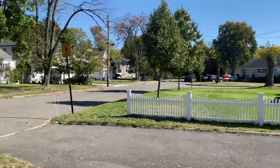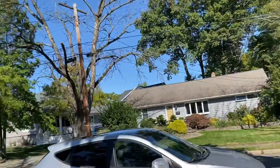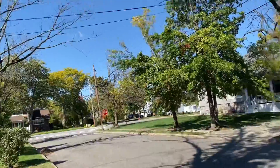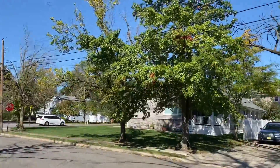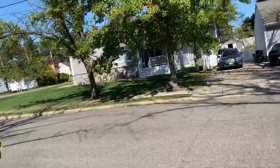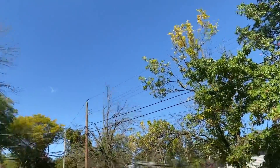All the trees are basically just changing color at this point. This one tree over here is probably going to be leafless way before Halloween — it's already turning red, and the leaves are going to be brown by the end of October or beginning of November.